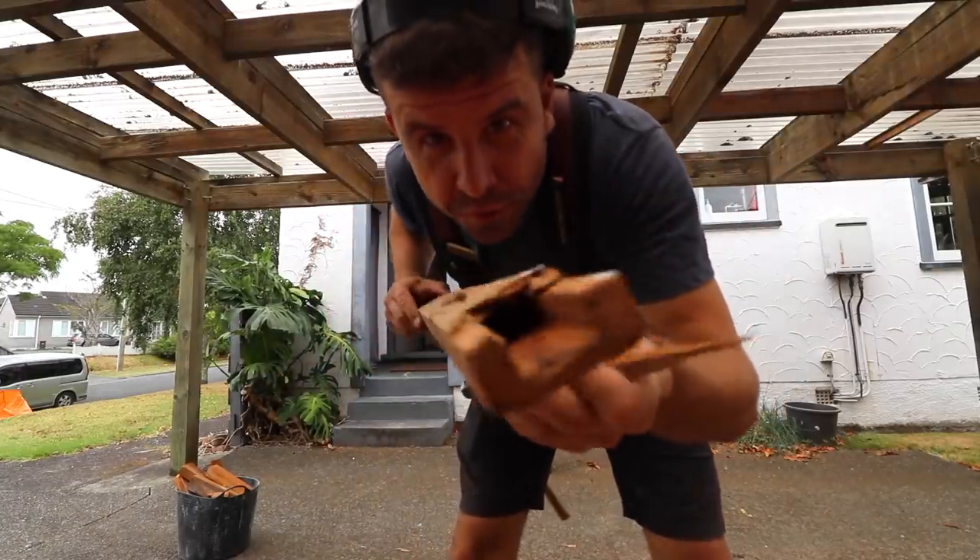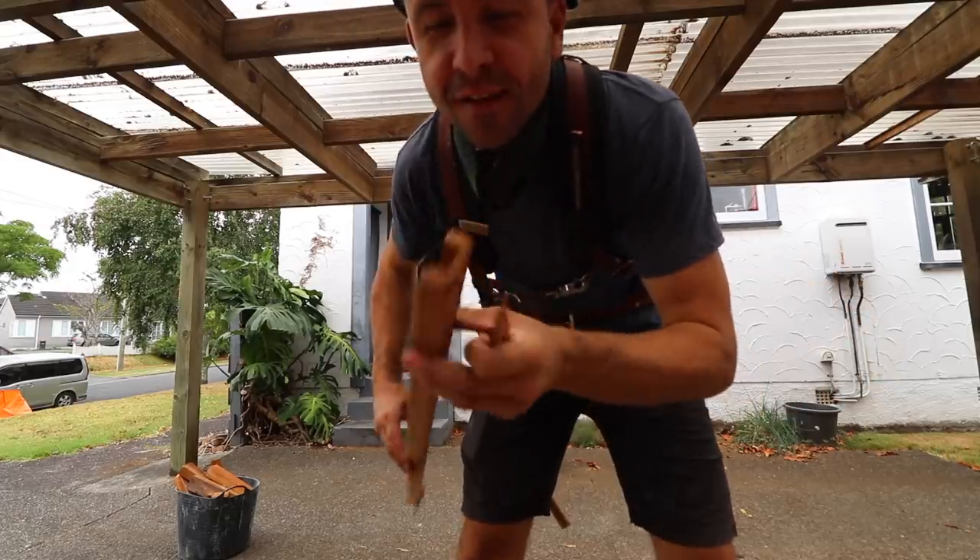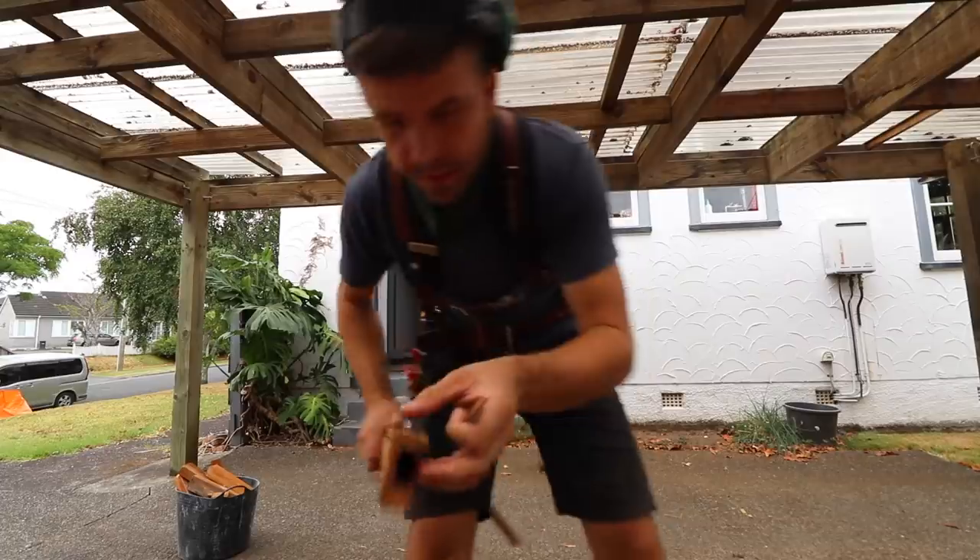Check out the old timber conduit that they used to put the cabling through. Classic, eh? They used timber for that — how about that?